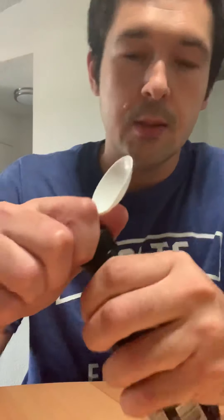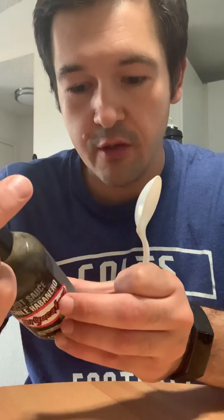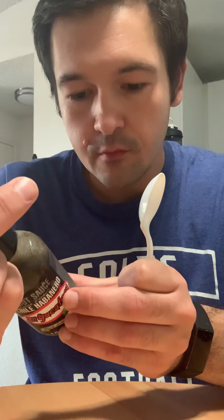We're back, this time with El Yucateco — the black one. It's called Salsa Picante de Chile Habanero Black Label Reserve. It is somewhat thick and very black. Great habanero flavor, and it contains xanthan gum.